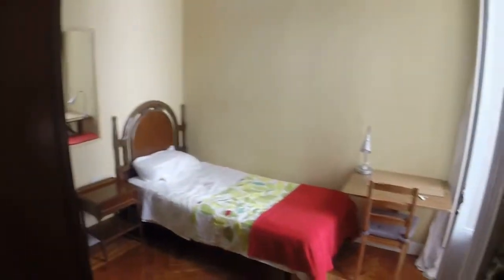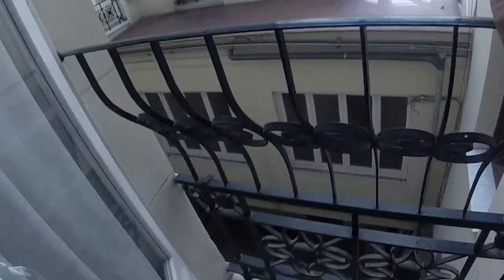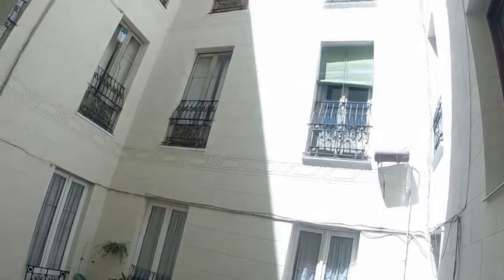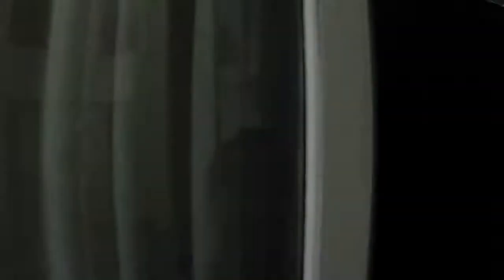Here we are. We can see we have a single bed. We can see there a bedside table. We have a wardrobe with two doors, one chest of drawers, and a small desk here. And we have this small balcony that has a view to this light well. As you can see, we have a lot of silence here. Now let's continue with the visit.